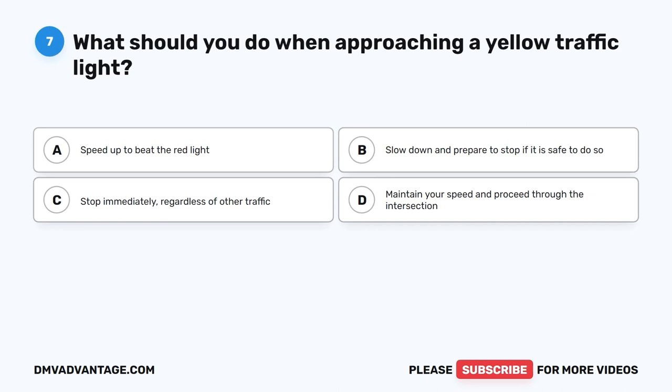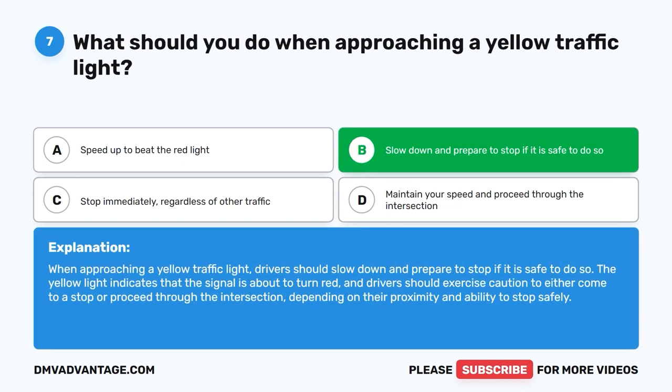Question seven. What should you do when approaching a yellow traffic light? A. Speed up to beat the red light. B. Slow down and prepare to stop if it is safe to do so. C. Stop immediately, regardless of other traffic. D. Maintain your speed and proceed through the intersection. The correct answer is B: slow down and prepare to stop if it is safe to do so. The yellow light indicates the signal is about to turn red, and drivers should exercise caution to either come to a stop or proceed through the intersection depending on their proximity and ability to stop safely.